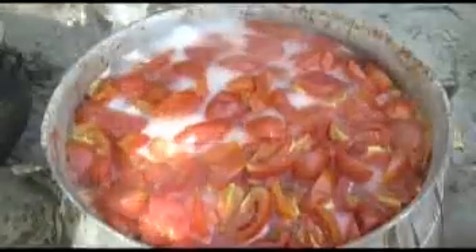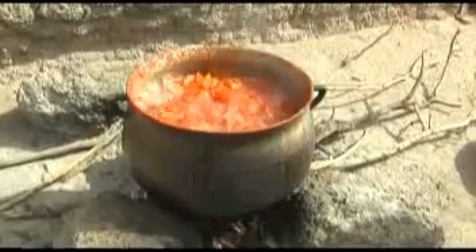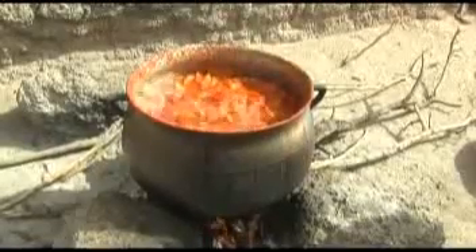Cook just until boiling. Jata Kone tells us how she knows when the tomatoes are cooked: the way I know the tomatoes are cooked is that when they are about to boil they have a certain smell, and when I look at them I see that the skin is peeling off the flesh and the color turns a bit white.